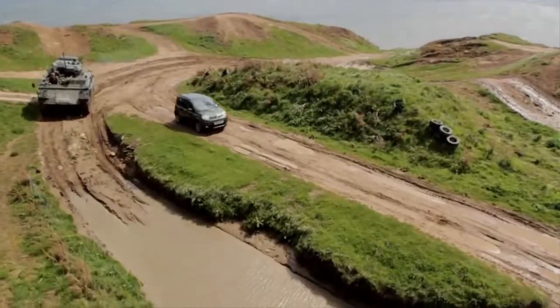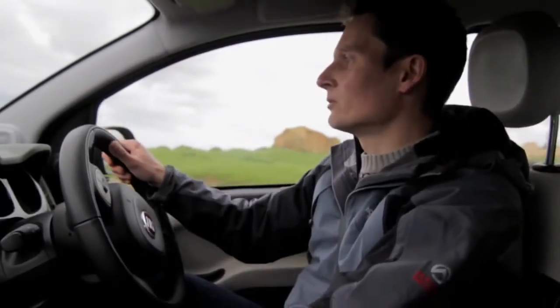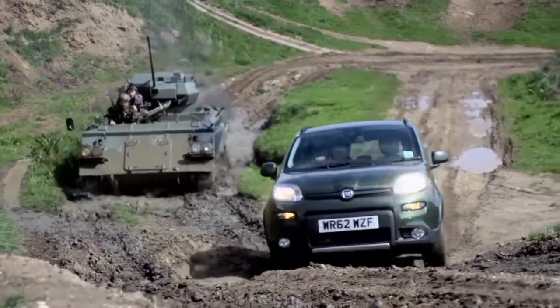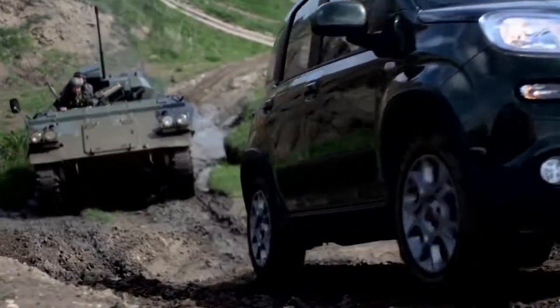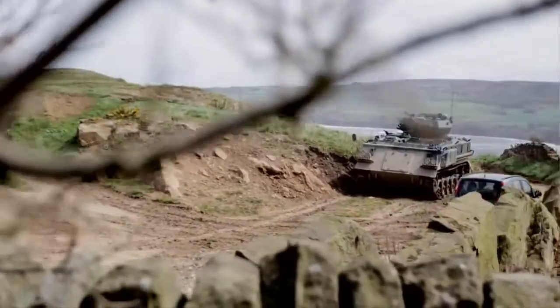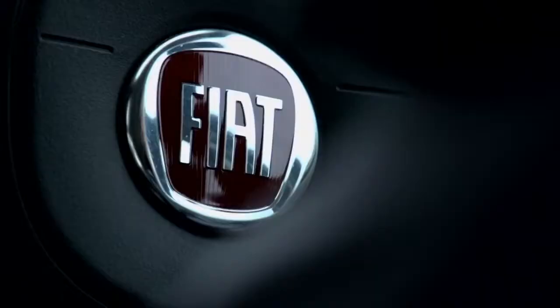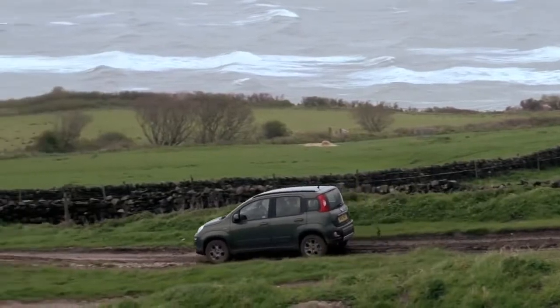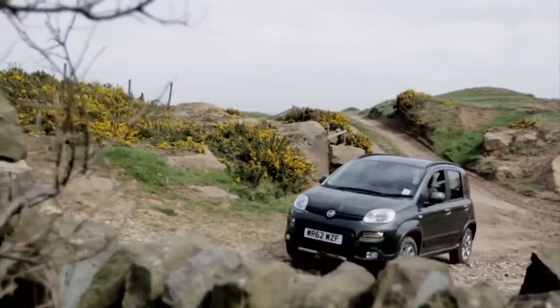The Panda's really surprised me. It's so capable. I didn't think it would get through the course today but it's absolutely breezed it. I think the standard mud and snow tyres really help, the ground clearance helps, and the four-wheel drive system is obviously really fast-acting. I've come away with immense respect for the Panda 4x4 — I didn't think it would be able to do everything that it has done today, and it really has done it with ease. And I can understand why Top Gear made it its SUV of the year.